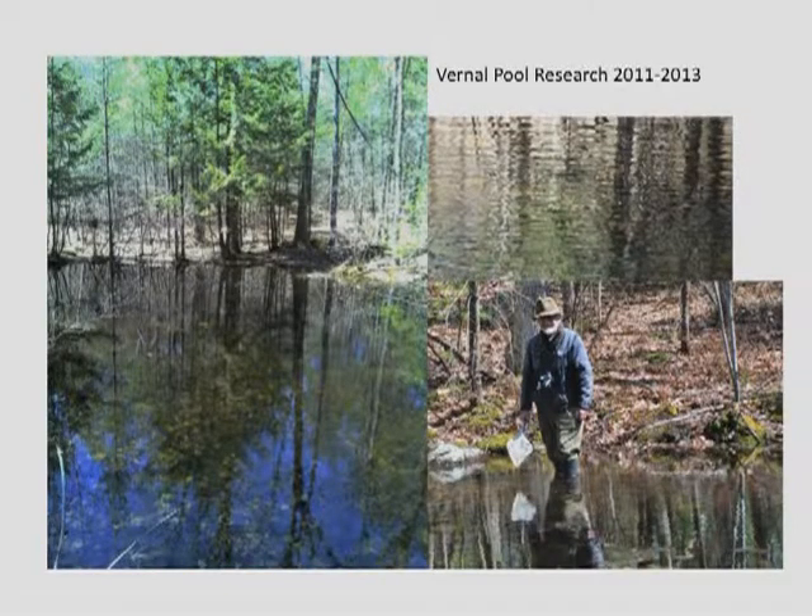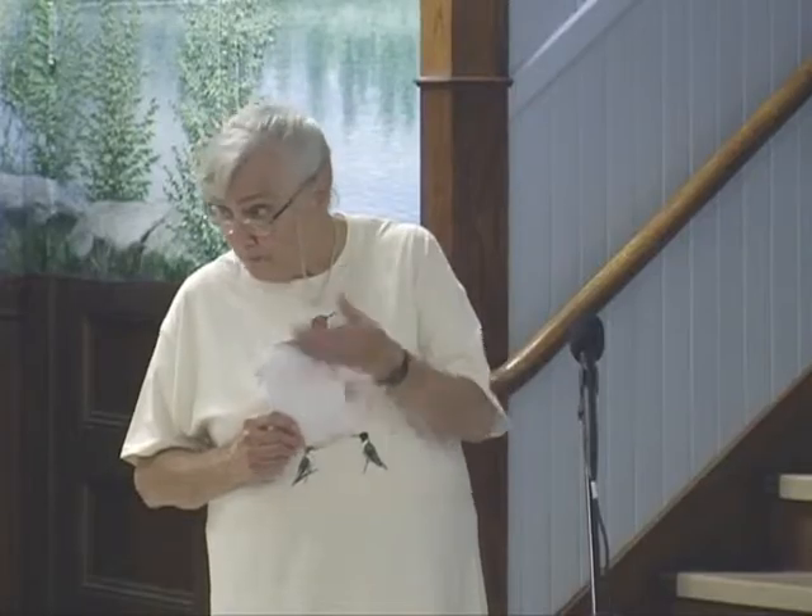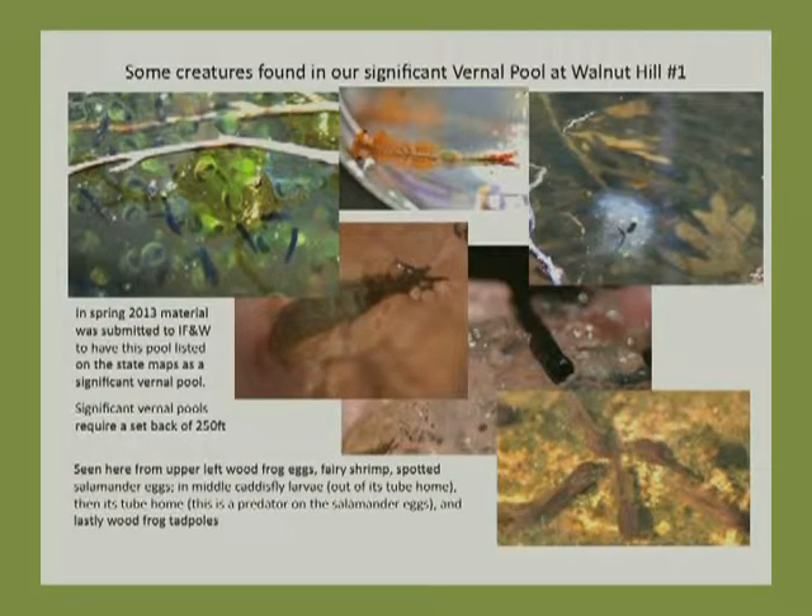Spring photos show when the pool is full with volunteers present, and fall data was collected when the pool was empty. This pool is approximately 60 by 40 feet and almost 5 feet deep when full — quite a large pool. This spring, we collected additional data and submitted them to Inland Fish and Wildlife to place this pool on the state maps as a significant vernal pool, which affects setbacks. Among the species we're seeing are wood frog eggs and fairy shrimp, which are only about an inch long. The very presence of fairy shrimp — found only in a small portion of pools — makes this pool significant.